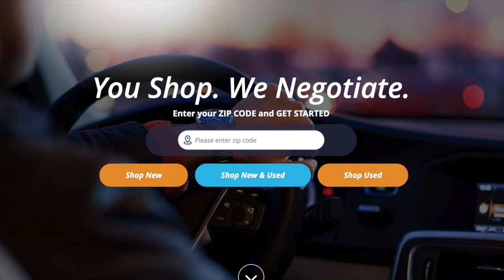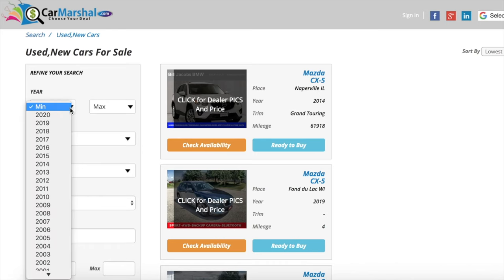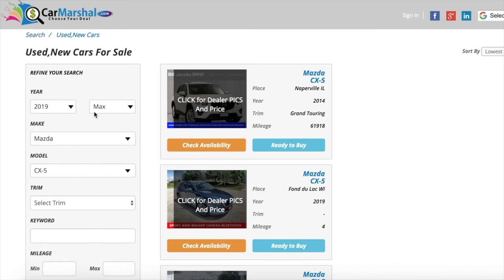This video is sponsored by CarMarshall.com. If you'd like to support the channel, click the link down in the description below. CarMarshall.com advertises for over 100,000 vehicles across the U.S.